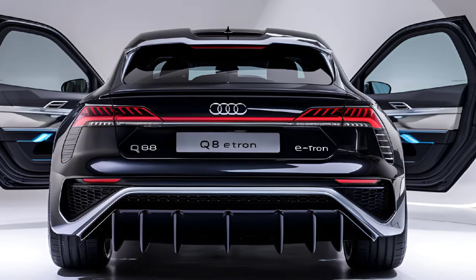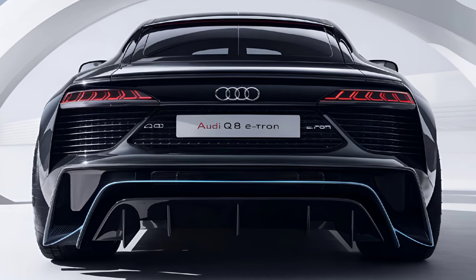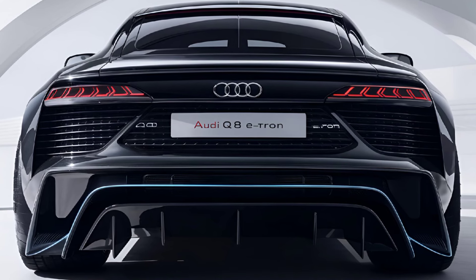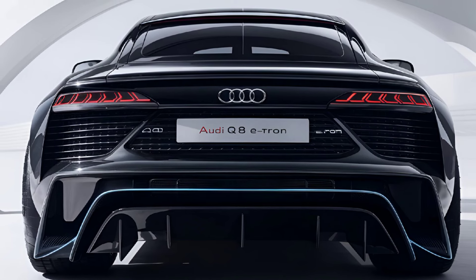Exterior: The 2025 Audi Q8 e-tron boasts a bold and futuristic design. Audi has fine-tuned its signature styling with sharper lines and a more aggressive front fascia. The new LED matrix headlights give the SUV a sleek, high-tech appearance, while the large single-frame grille — even though closed off — still exudes Audi's premium look.